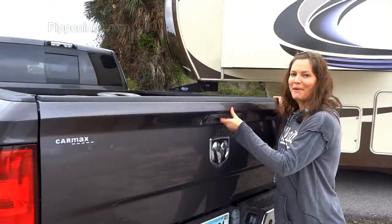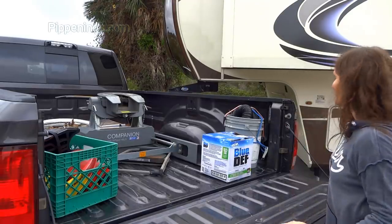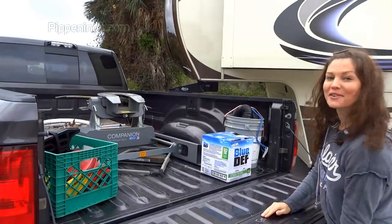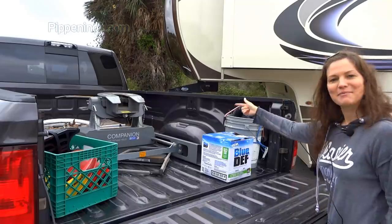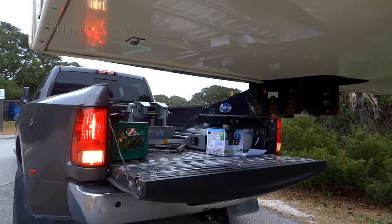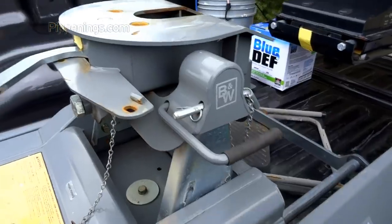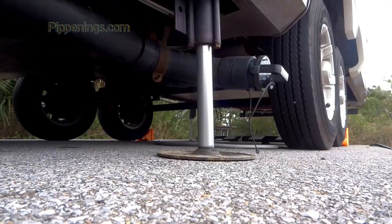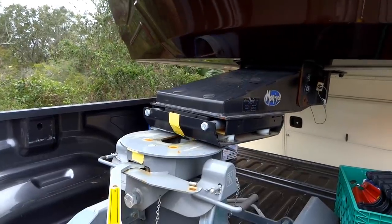First important step outside: put your tailgate down before you back up into your trailer. It's all too often forgotten — the tailgate, when hitching or unhitching, can hit the kingpin and dent the trailer. This outdoor departure list is where some of the order of events becomes more critical. I back up the truck to see how high or low I need to raise or lower the front jacks, make sure the jaws on the hitch are open, then back into it.